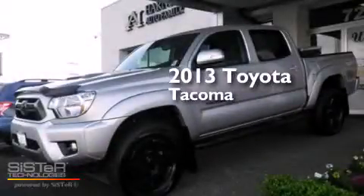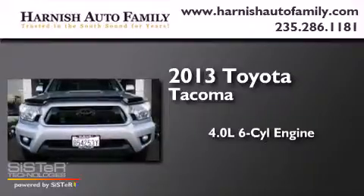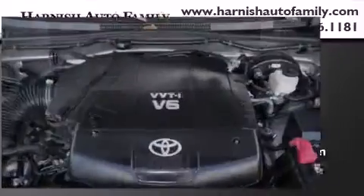This is a 2013 Toyota Tacoma. It has a 4.0-liter six-cylinder engine, a manual transmission, and four-wheel drive.